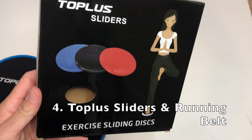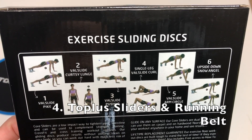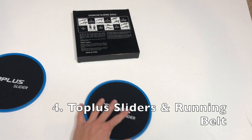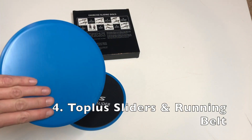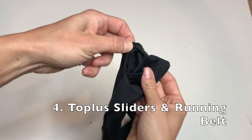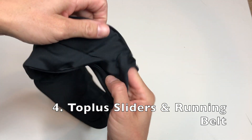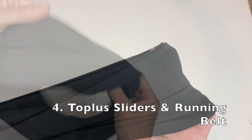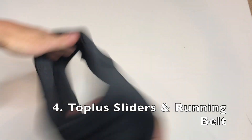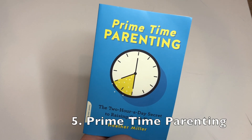Next up is this topless slider and running belt. The sliders are little discs with a grippy top and a smooth bottom, so they slide really easily on carpet. The kids were having a blast with them and I really like to use them for lunges — they work great. You can do pretty much anything: push-ups, sit-ups, you name it, and it increases the intensity of your workout. They are also giving away this awesome running belt. You put it around your waist and can keep your keys, credit card, anything you'd like. It's a sleek fanny pack that frees your hands when running. I've left their Facebook and Instagram down below.